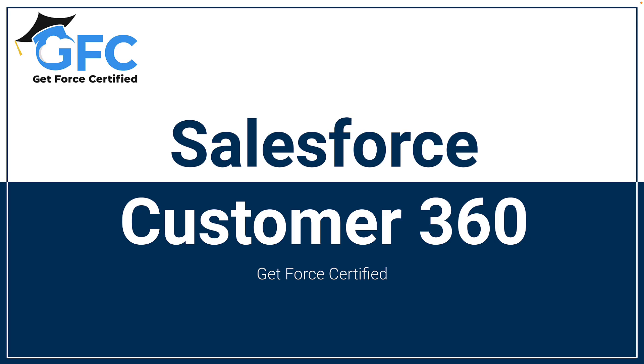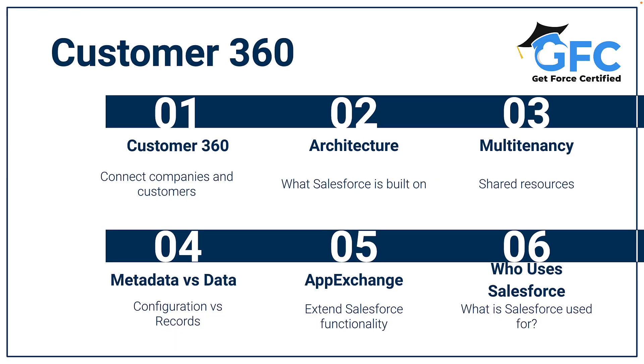Hello and welcome back. In this section, we're going to talk about the Customer 360. But before we do, let's just recap what it is that Salesforce does. Well, Salesforce brings companies and customers together. It empowers departments and teams with a single shared view of the customer — a single source of truth.